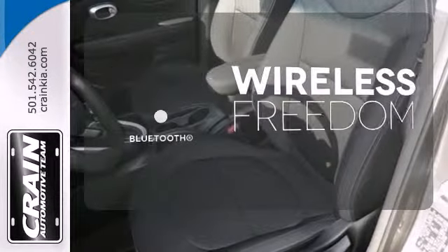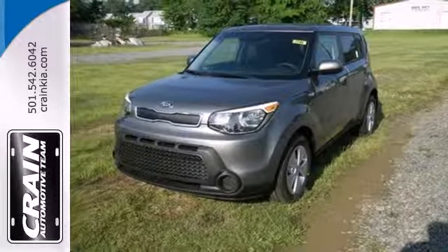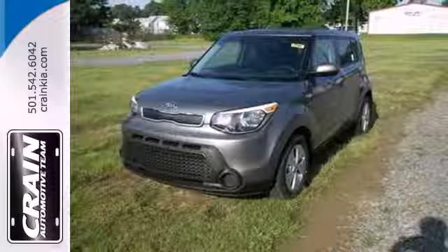You don't have to put your life on hold when you have Bluetooth. Cruise in and take a look at this versatile Soul today. Visit us anytime at craneteam.com.